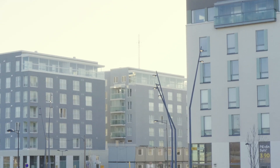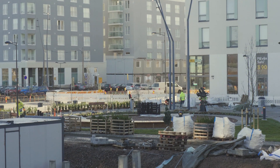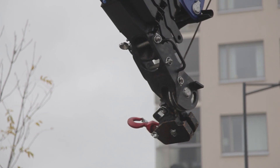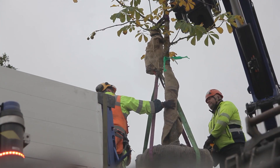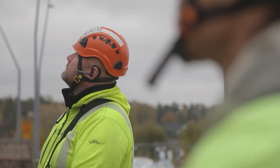Suurpelto's Lukutori was selected for this because of several factors: it was a suitably sized project that could be completed in about half a year, it was not too large in terms of budget, and it is right in the middle of a residential area. We get a good pilot and quickly gain experience from this operation.